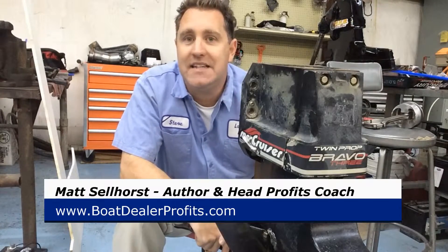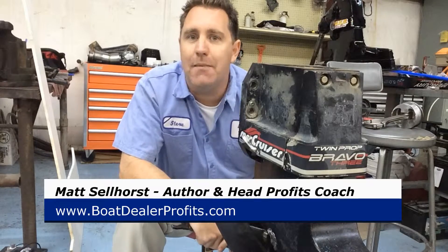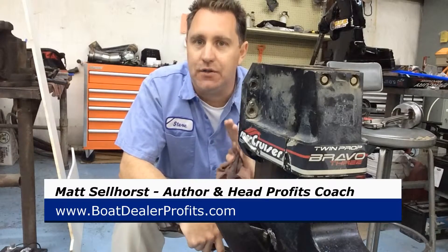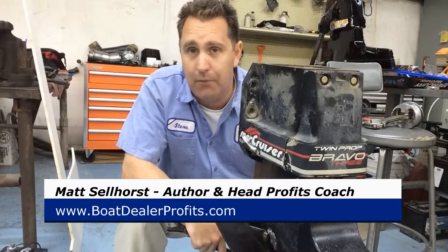What we're going to talk about is ways to increase your average RO or your work order in your department. We're going to talk about how to increase business even in the off season. And I'm also going to give you some ways to increase not only your service, but your parts, your accessories, and you may get a few new boat sales out of it as well.